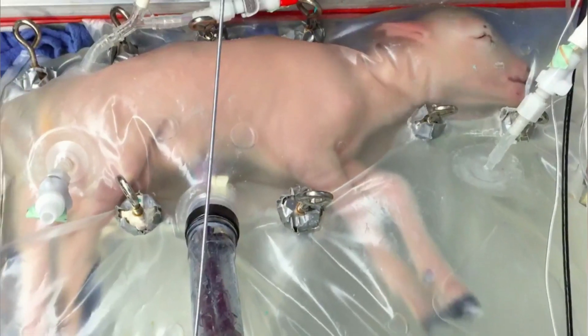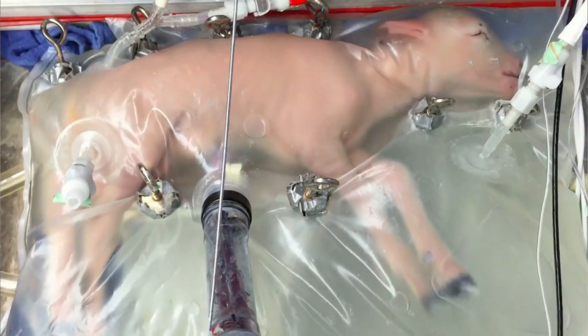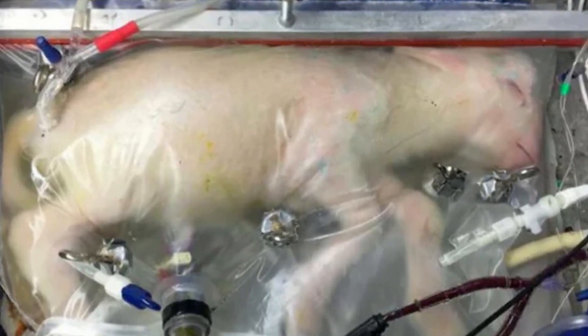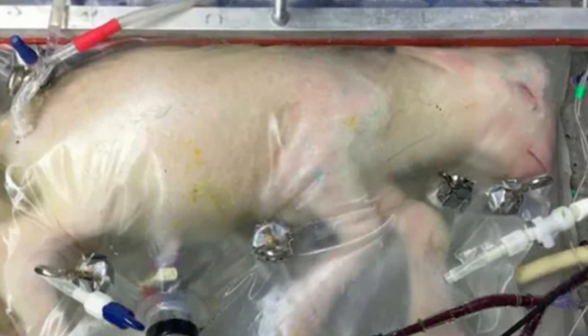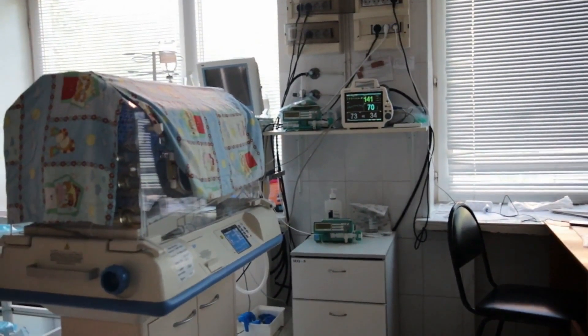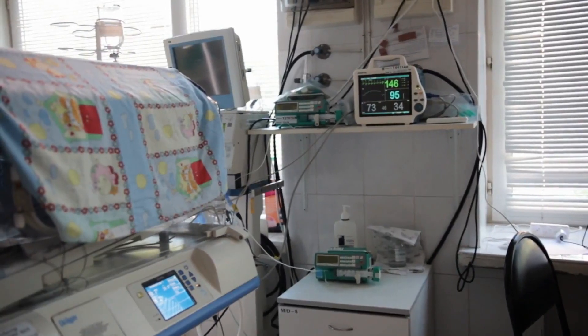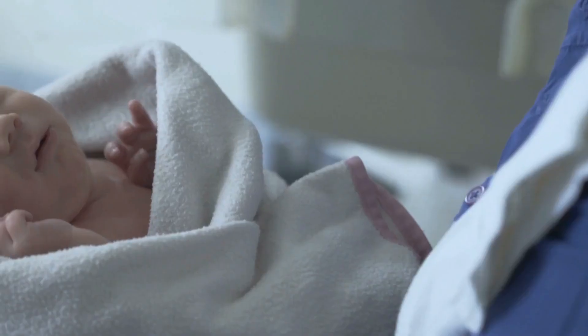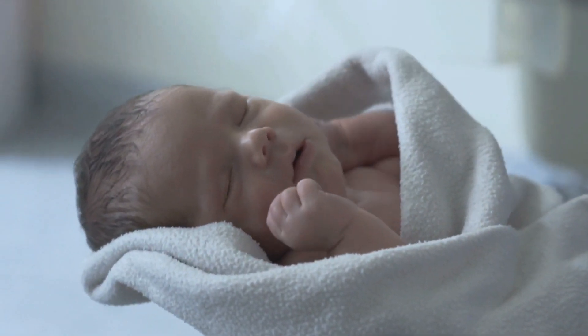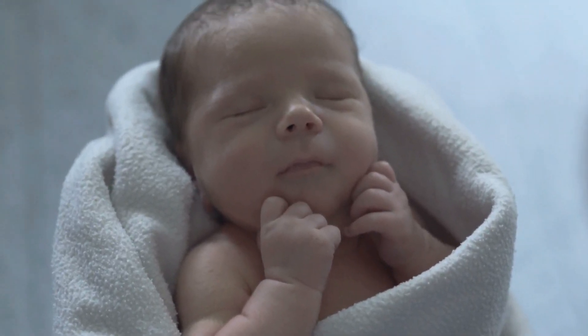I don't want this to be visualized as fetuses hanging on the wall in bags, says Flake. He says the device will eventually look like an incubator, with a cover and a dark interior. He also plans to make the device parent-friendly, allowing parents to communicate sounds to the baby and see it with a camera. Marlow says this is an important consideration, as having a premature infant can be extremely distressing for parents.